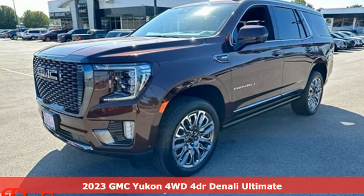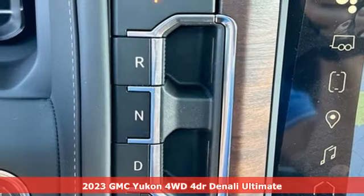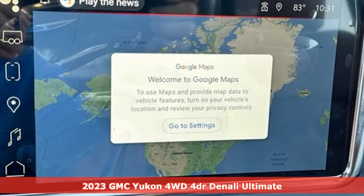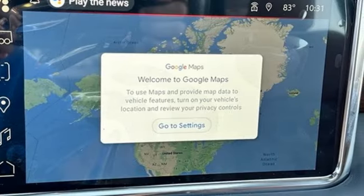It's a new 2023 GMC Yukon. GMC, professional grade vehicles suited to fit your needs. It boasts an impressive list of features like these.